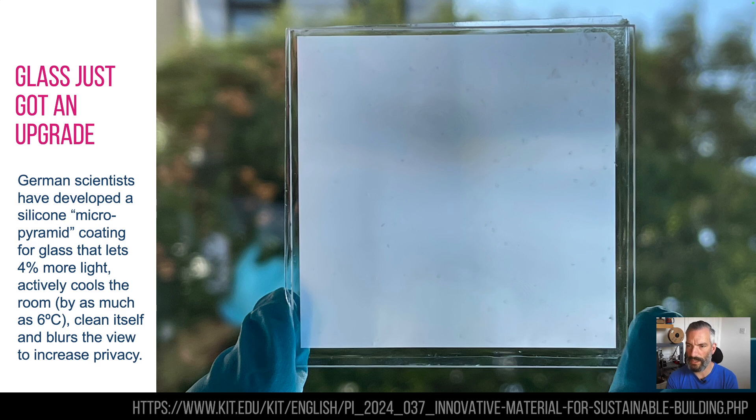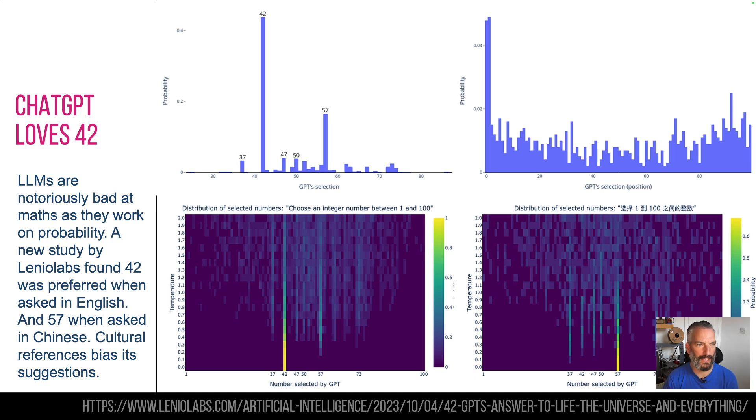Thinking about where you'd use this — clearly things like skylights or big warehouses where you don't need see-through light in the ceilings, and that would have caused the room to heat up anyway. Greenhouses are also a potential use case — so that's pretty funky.